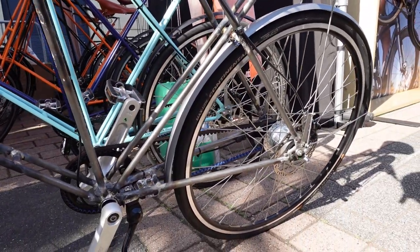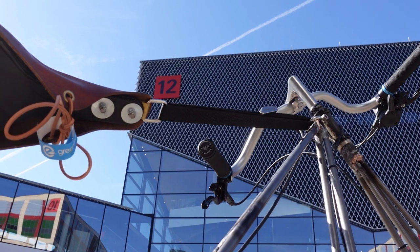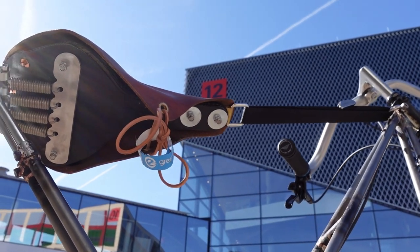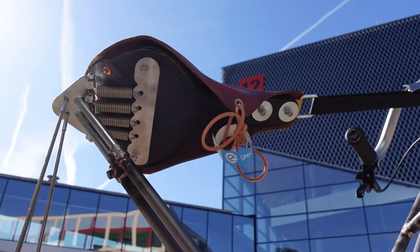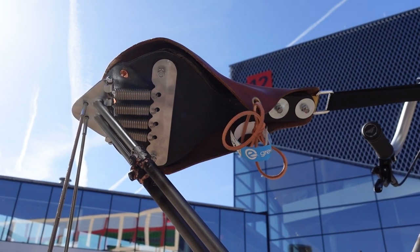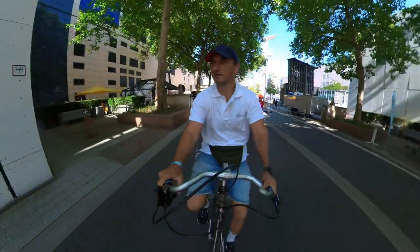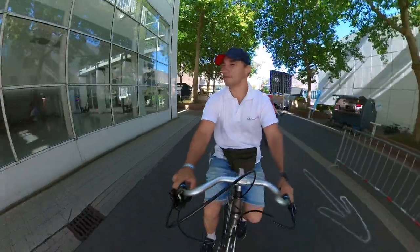The second thing is this hammock style saddle, suspended between the headset at the front and four springs at the rear. It provides a very pleasant riding experience because it absorbs road vibrations and it allows for lateral movement as well. It's like sitting on a magic carpet.